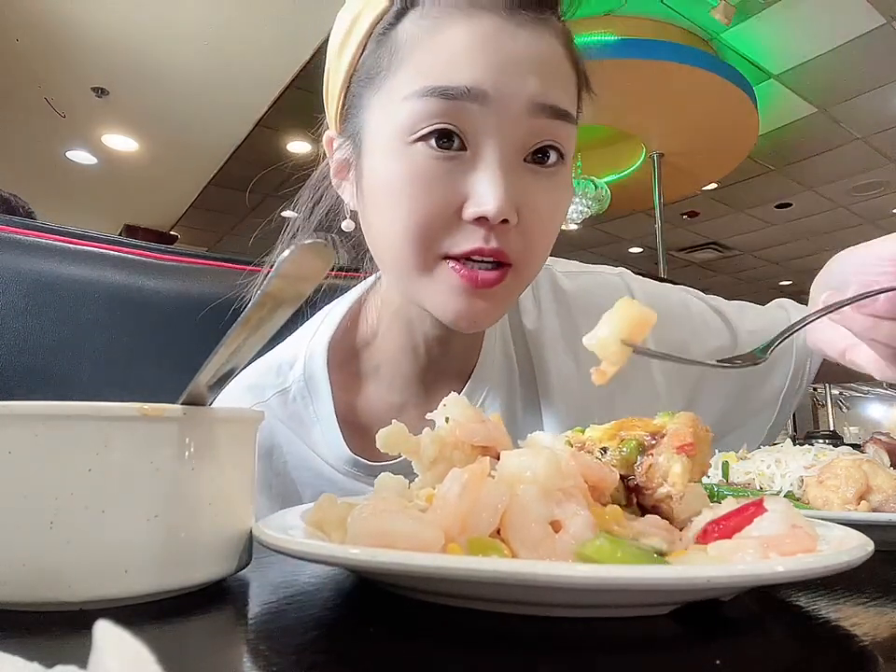This is a baby egg foo young — look how tiny, and they're like big. It's like one single patty. This is my favorite from Chinese-American restaurant food. It's basically deep fried eggs — I mean, come on, how can you not like it? It has some vegetables mixed in with the egg mixture.